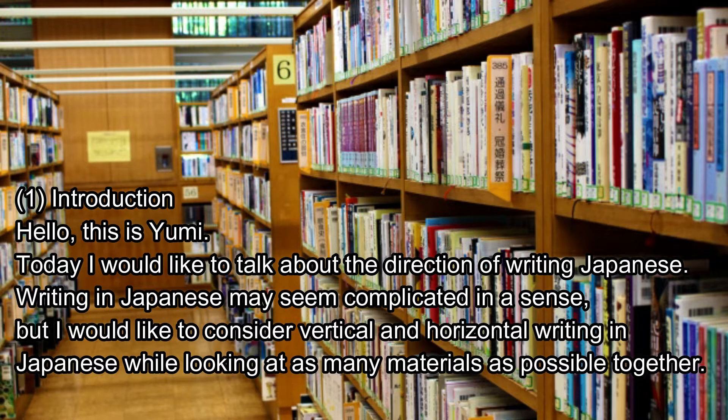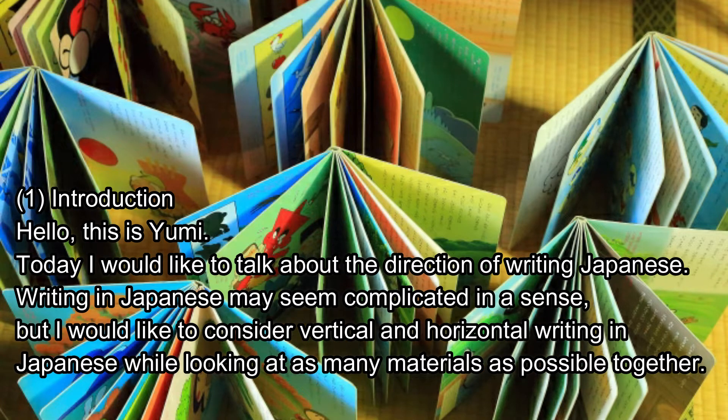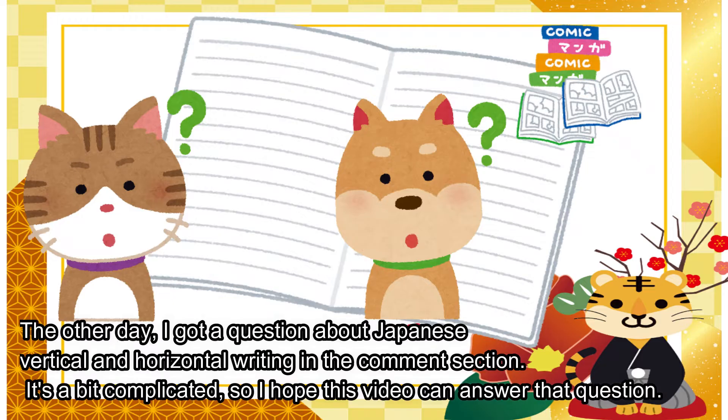Introduction. Hello, this is Yomi. Today I would like to talk about the direction of writing Japanese. Writing in Japanese may seem complicated in a sense, but I would like to consider vertical and horizontal writing in Japanese while looking at as many materials as possible together. The other day, I got a question about Japanese vertical and horizontal writing in the comment section, and I hope this video can answer that question.